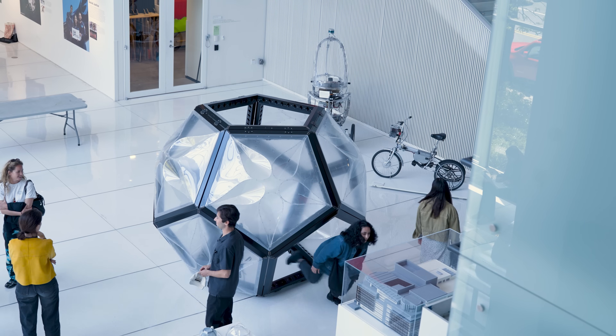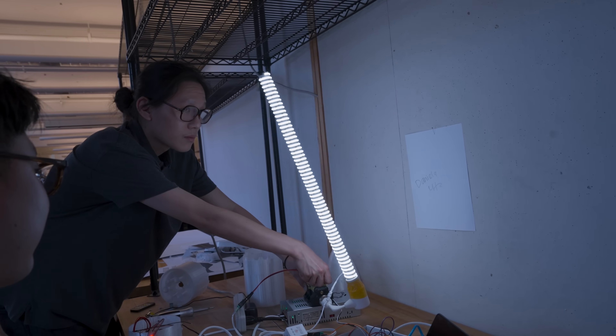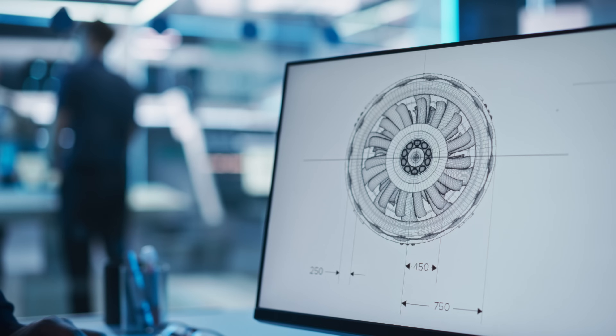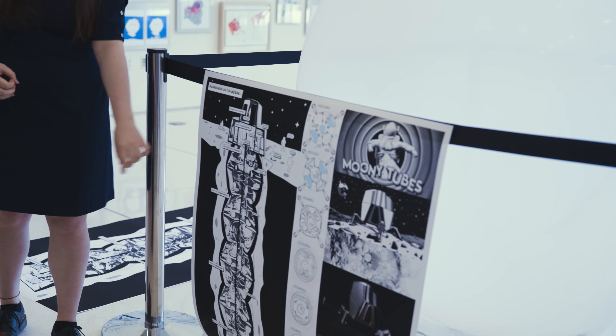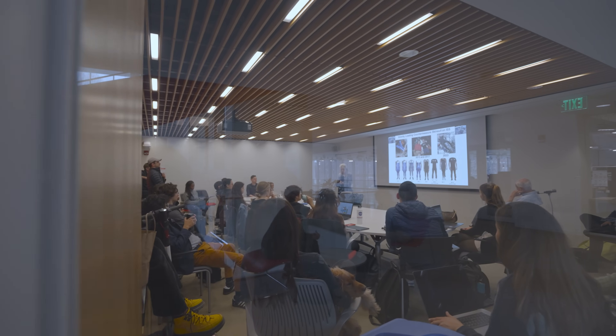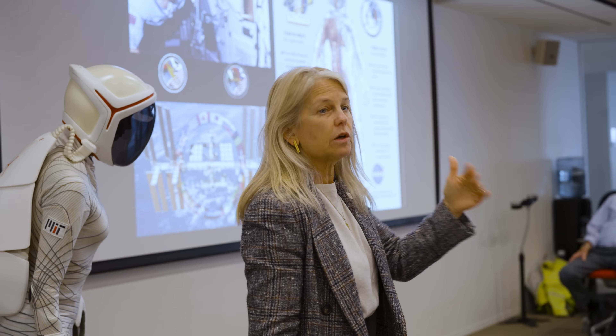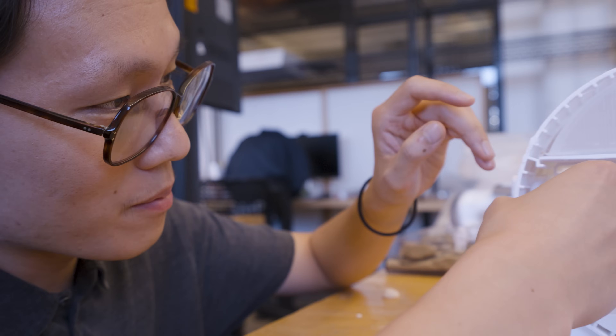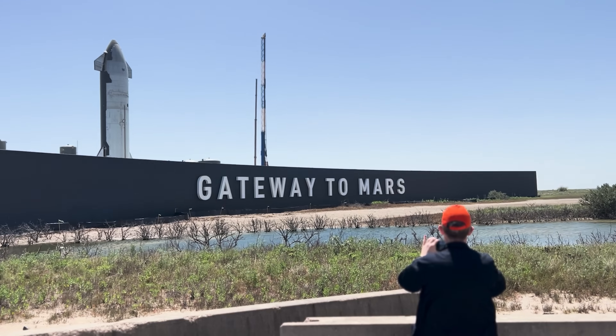MIT actually has a long history of involvement in space exploration — we were part of the Apollo missions way back when. There have absolutely been courses on design for space and building technologies for space. But we've never had something quite like this, where we've intentionally brought together different departments and are thinking very specifically about a design scenario that is becoming very relevant, especially with the commercialization of space exploration and going to the Moon.